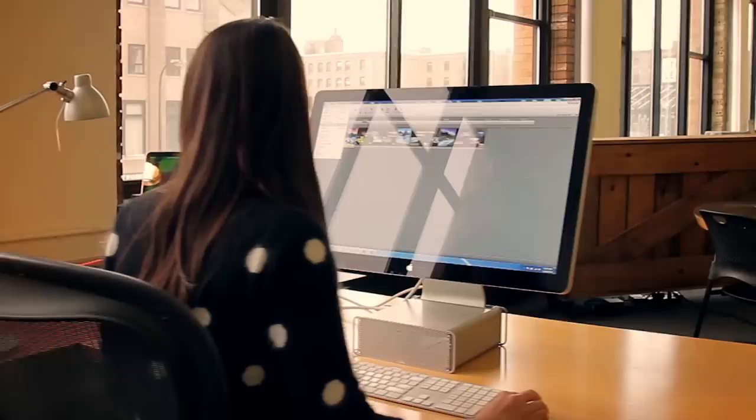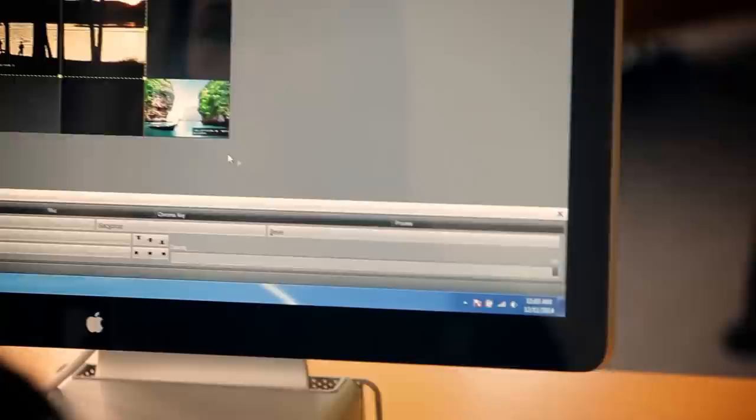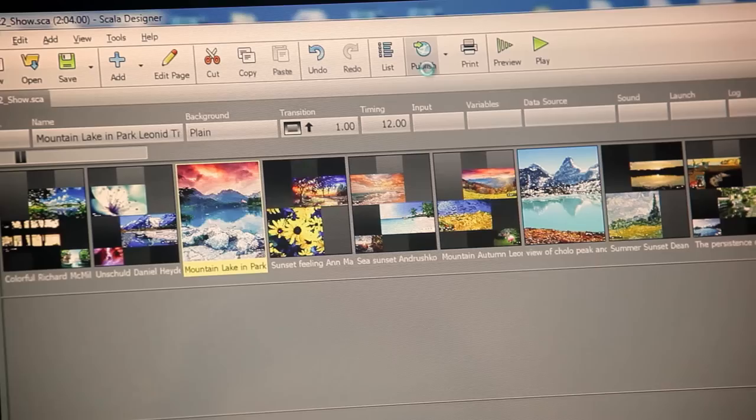Creating content for digital signage is much different than creating content for any other medium. Getting a monitor with an image up there is easy — you can call that digital signage. What's different with Digital Media Group is: do you have graphic artists on staff? Do you have project managers specific to handling digital signage applications?